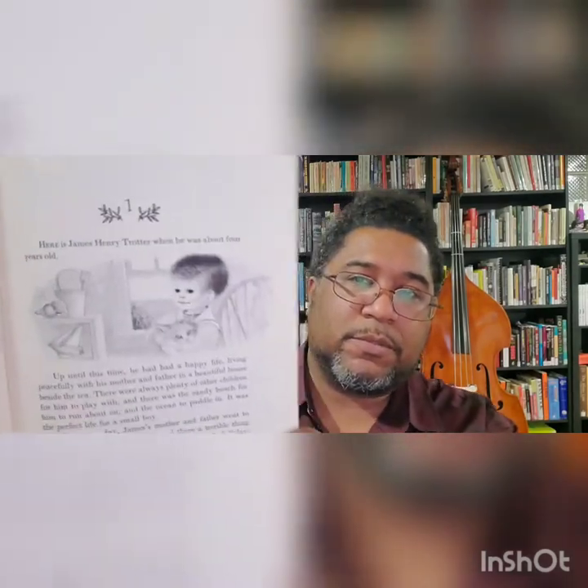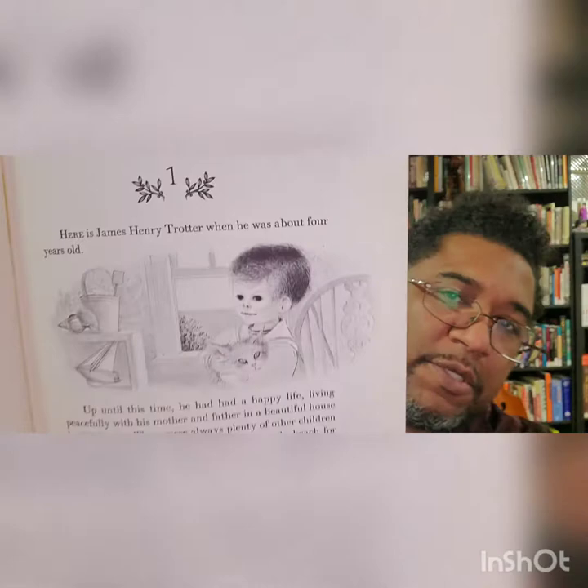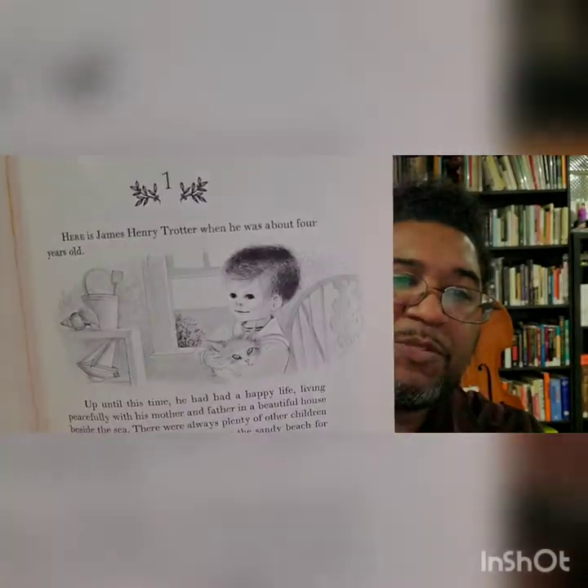Now let's talk about the art — that's what we're here to do. In the original edition, the art is downright creepy. As time passes and the book goes through numerous reprints, the art keeps changing until it neuters the story. I'll show you three scenes, each with art from different editions. Here is James in the 1961 original edition. This is page one. That's James. He's creepy — that's a creepy-looking kid.